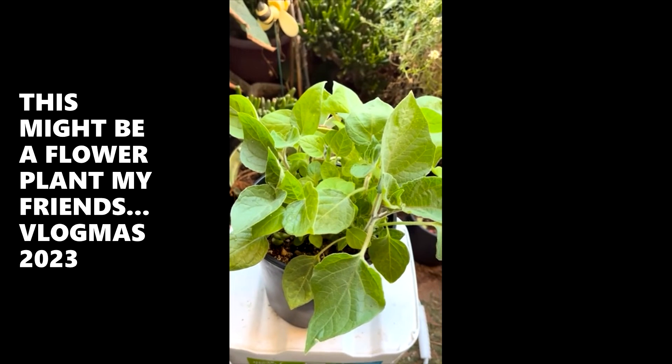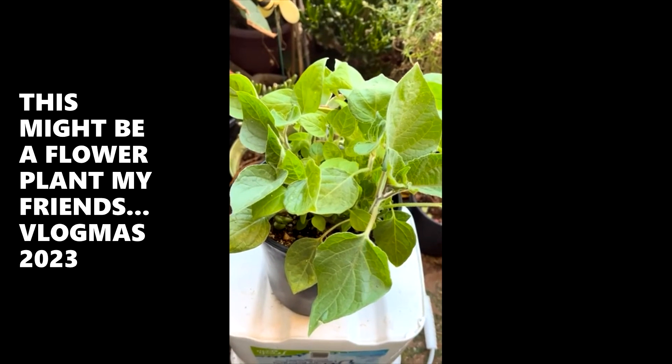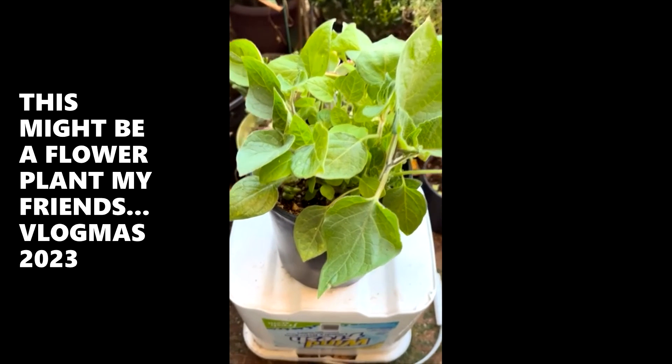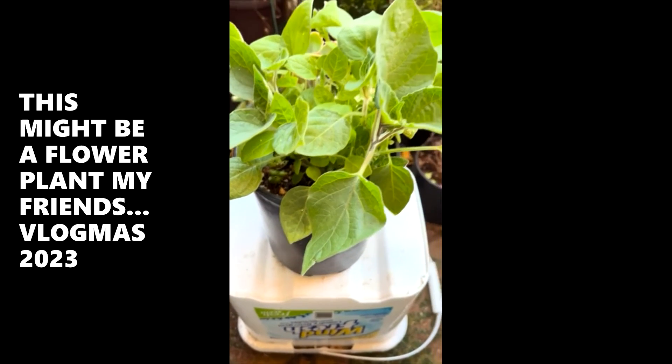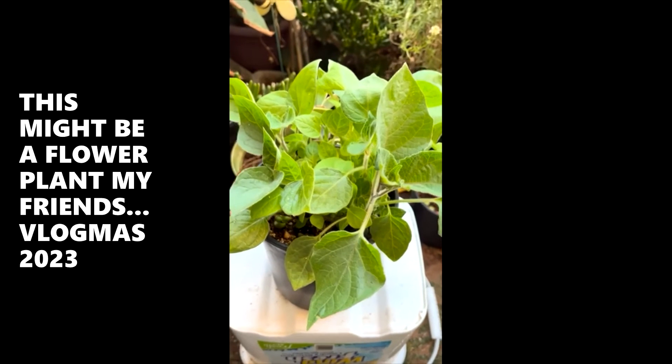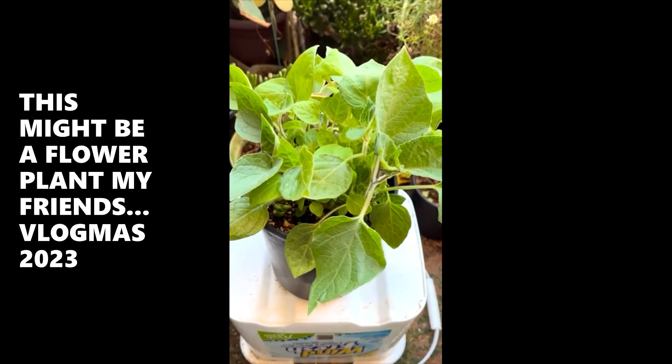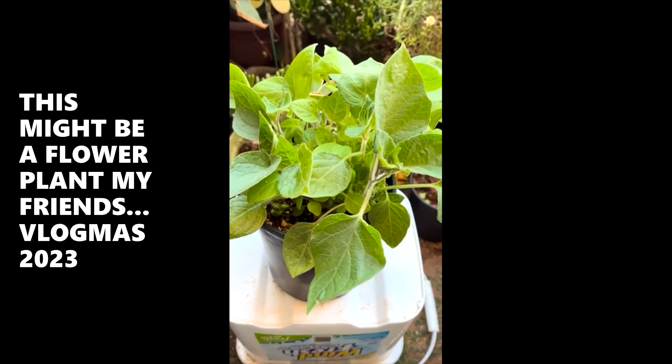Thanks to any new subscribers. This is the Vlogmas 2023 thing, just coming through sharing what's out here on the balcony garden. Be back tomorrow. Welcome, thank you, appreciate you — any new subscribers.